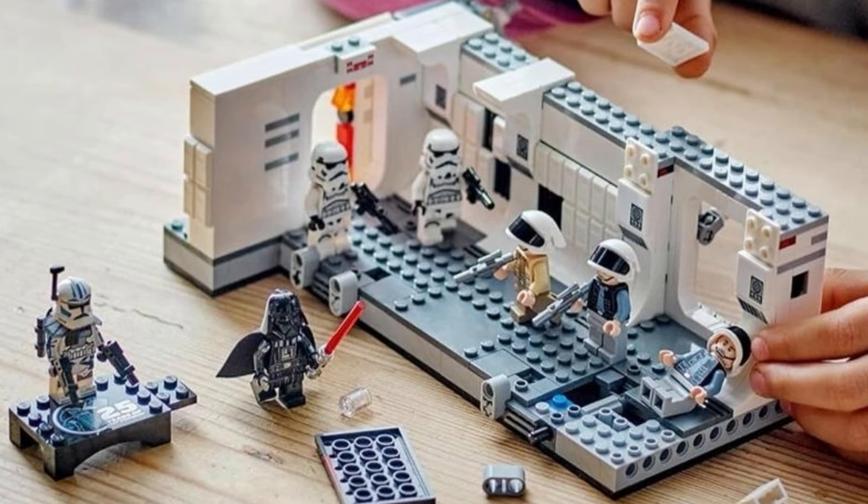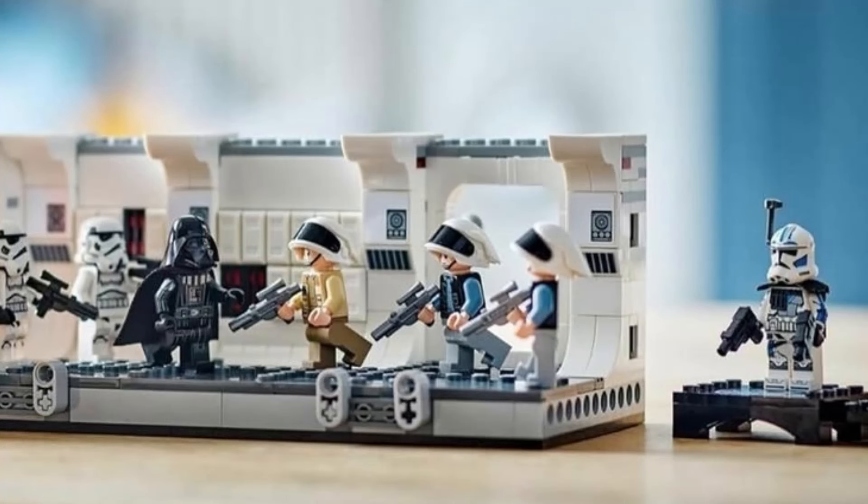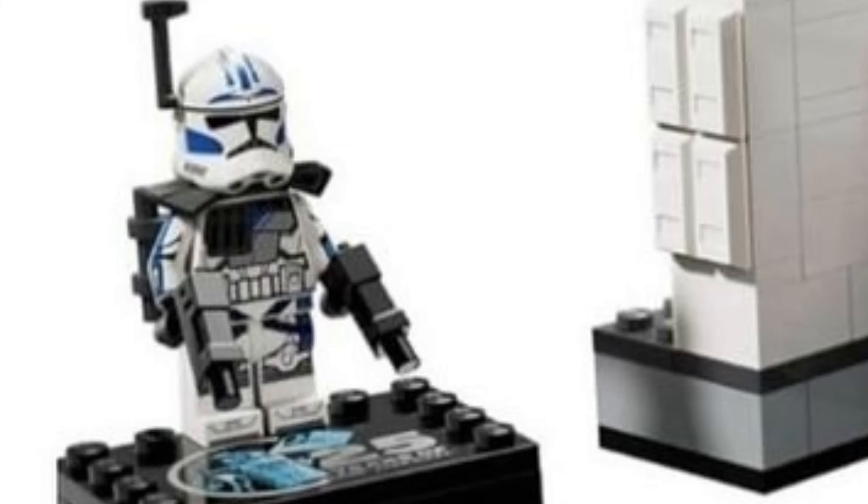In this set it looks like you get seven solid minifigures, which is absolutely awesome for that $55 price range. You get that Darth Vader minifigure, which we've had in previous sets. It also looks like you get two stormtroopers, which is always nice — we always need more imperial stormtroopers. It also looks like you get that Wedge Antilles minifigure, which is always nice to have in this Tantive 4 set.